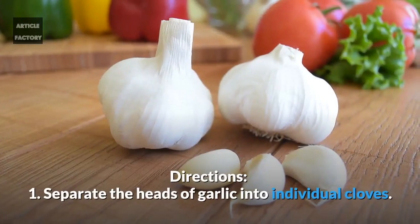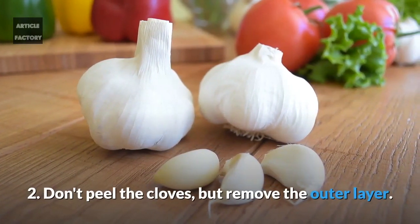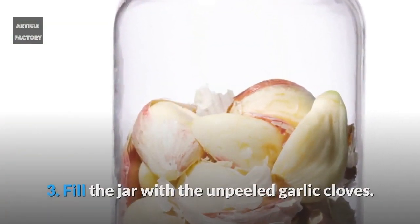Directions: 1. Separate the heads of garlic into individual cloves. 2. Don't peel the cloves, but remove the outer layer. 3. Fill the jar with the unpeeled garlic cloves.